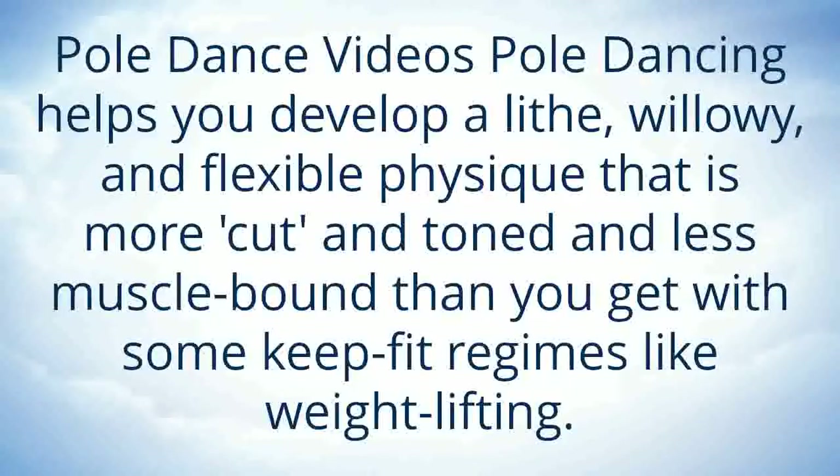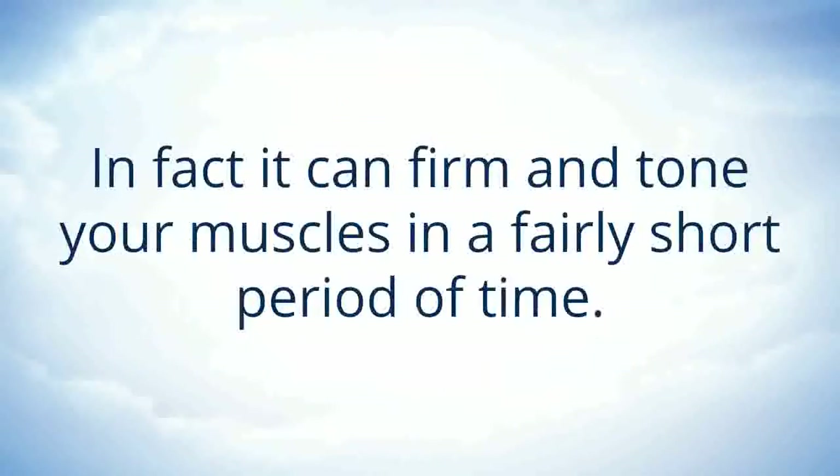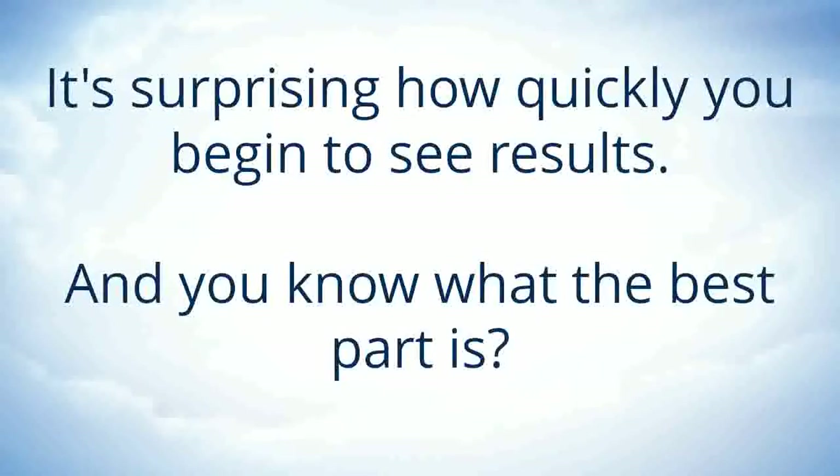It helps you develop a lithe, willowy and flexible physique that is more cut and toned and less muscle bound than you get with some keep fit regimes like weight lifting. It can in fact firm and tone your muscles in a very short period of time, and it's surprising how quickly you begin to see results.